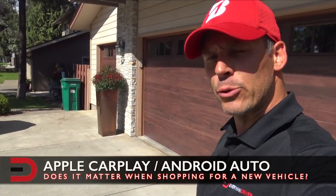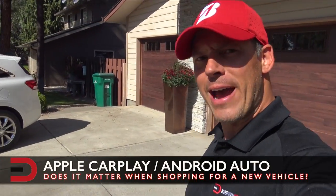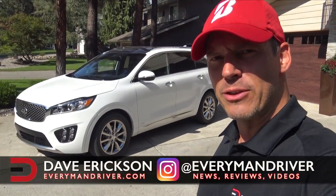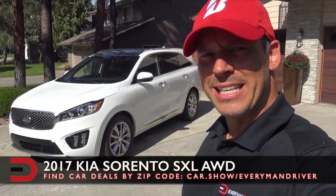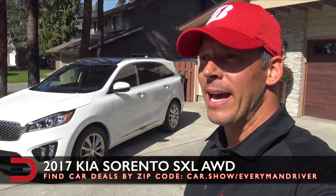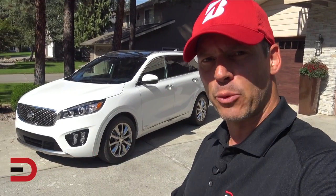Apple CarPlay and Android Auto — is it or is it not a factor when shopping for a new vehicle? Hey everybody, Dave Erickson here with Everyman Driver. This week I have a 2017 Kia Sorento which has Apple CarPlay and Android Auto, and I posed that question to my fans and followers on Instagram and Facebook recently.